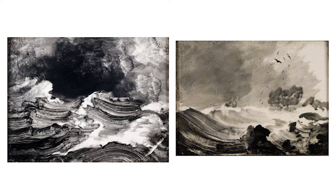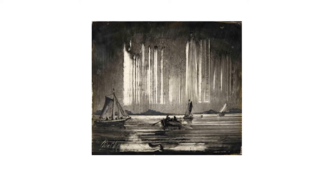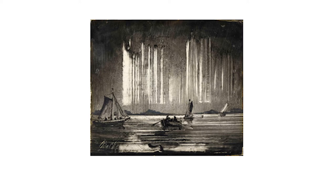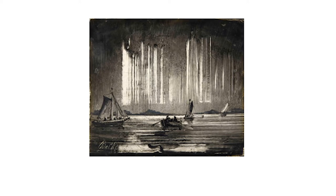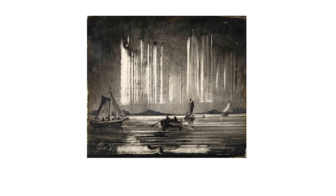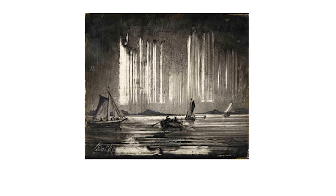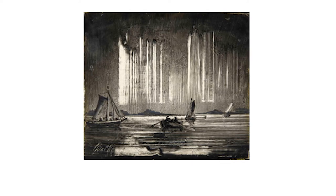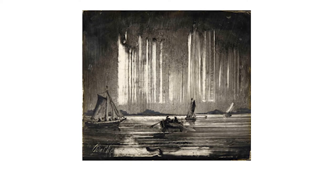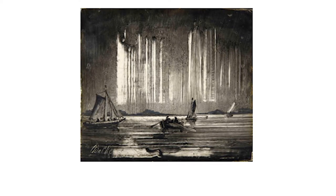That is certainly true as well in works like this extraordinary picture with the comb dragged through the thin paint from top to bottom, and then across the bottom to suggest the waves of the sea — just really two broad movements into which then the ships are placed. I should say that when I first saw this picture, I was waxing very poetic about proto-Picasso, proto-synthetic cubism, the use of combs, etc.